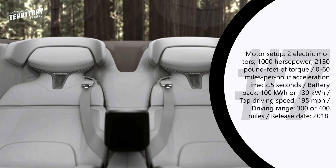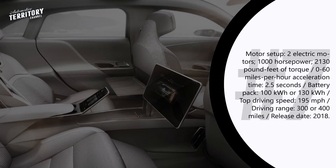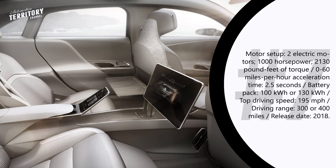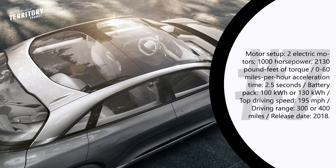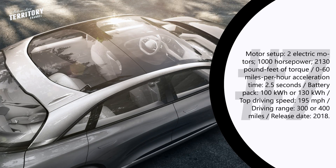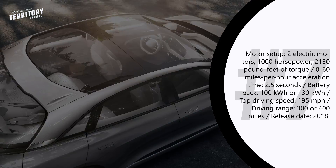Lucid Air is already open for pre-orders. For $25,500 you can reserve a car from the first special edition series — there will be only 225 launch edition cars created. Post-launch edition vehicles will be produced and shipped a bit later, and you can reserve one for only $2,500. The final car options and pricing will be finalized closer to the start of production.